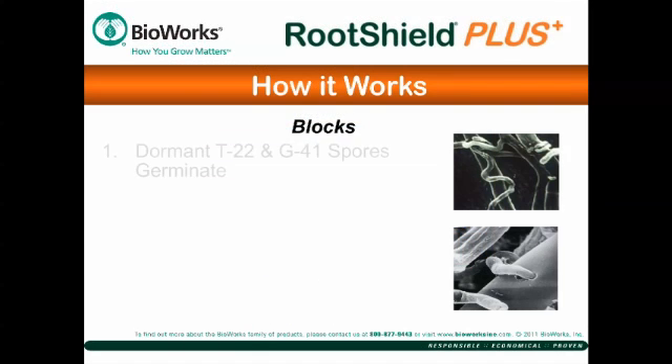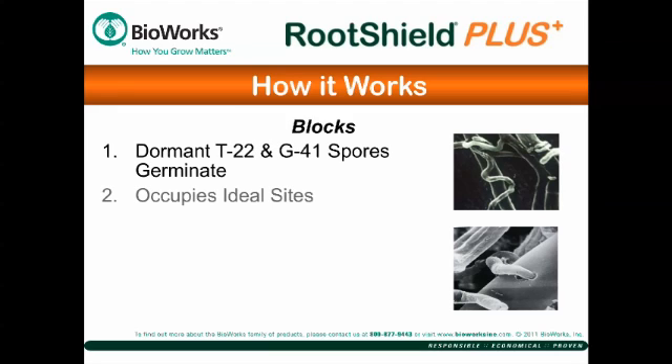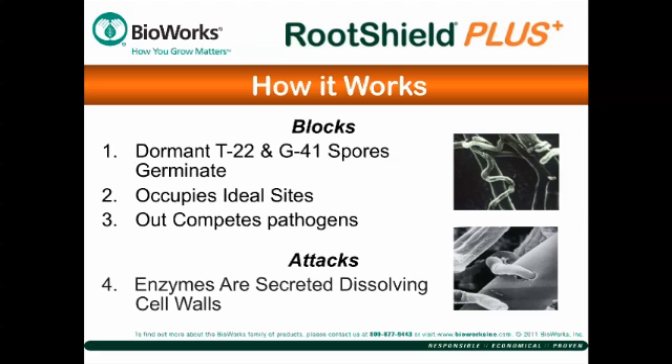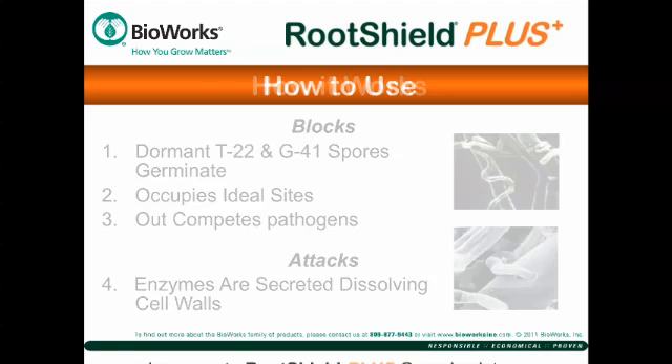Dormant spores of Trichoderma harzianum T22 and Trichoderma virens G41 are applied to the growing medium. The top photo shows how T22 mycelia coils around roots to colonize them, blocking the pathogen's preferred sites. In the lower photo, T22 is shown attacking Rhizoctonia — coiling around the pathogen and secreting digestive enzymes that dissolve its cell walls. Note that this is a preventative, not an eradicant or rescue treatment.